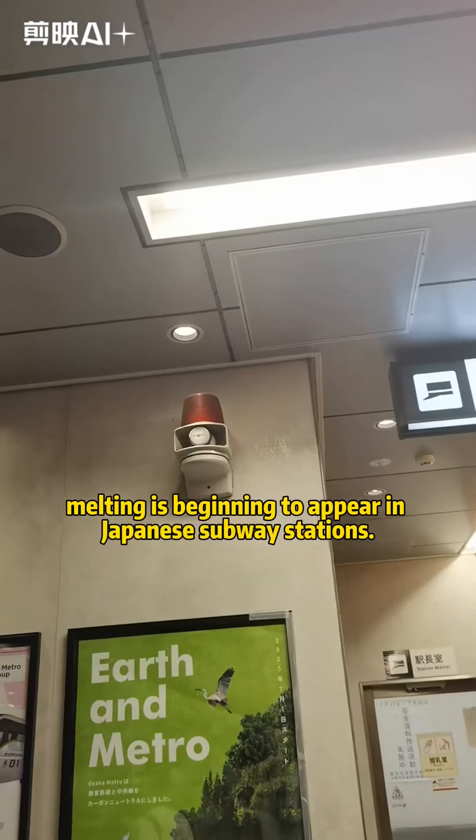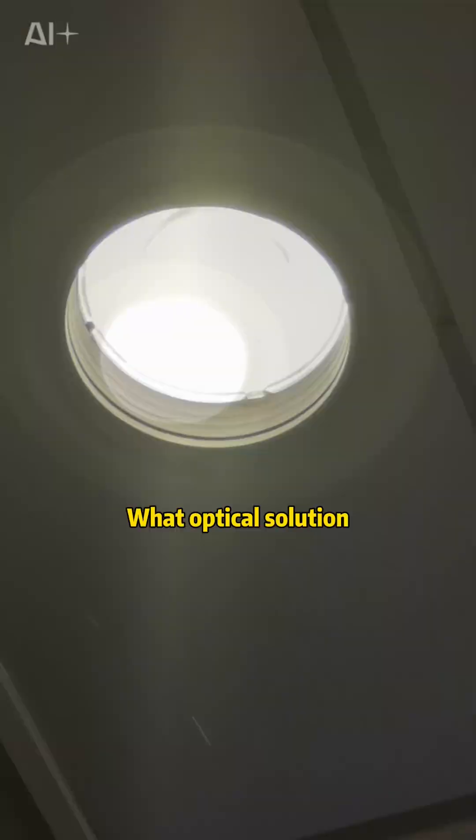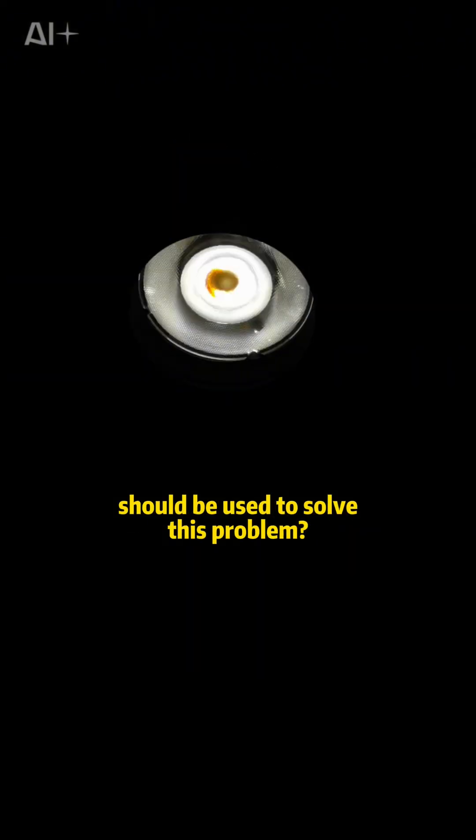We can see that the phenomenon of lens melting is beginning to appear in Japanese subway stations. What optical solution should be used to solve this problem?